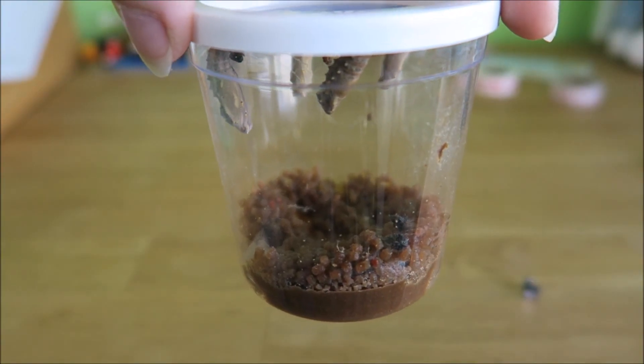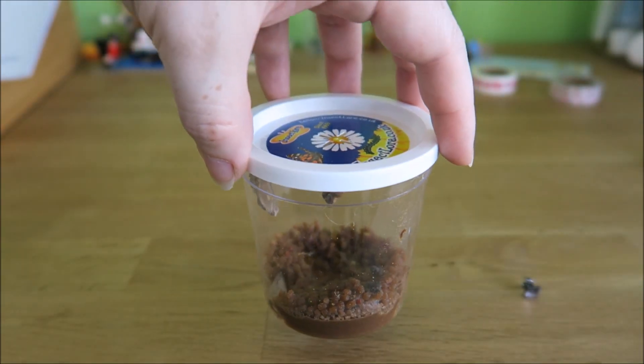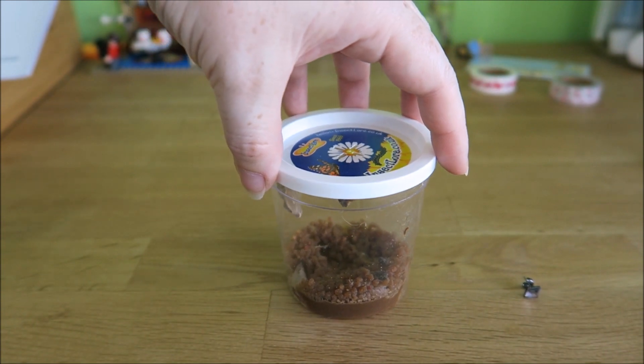It has been three weeks since the caterpillars arrived. They have now been in chrysalises — chrysalides — for about a week, and I'm about to transfer them into their butterfly habitat. So here they are. They are really wibbly and wobbly and I'm quite nervous about doing this.